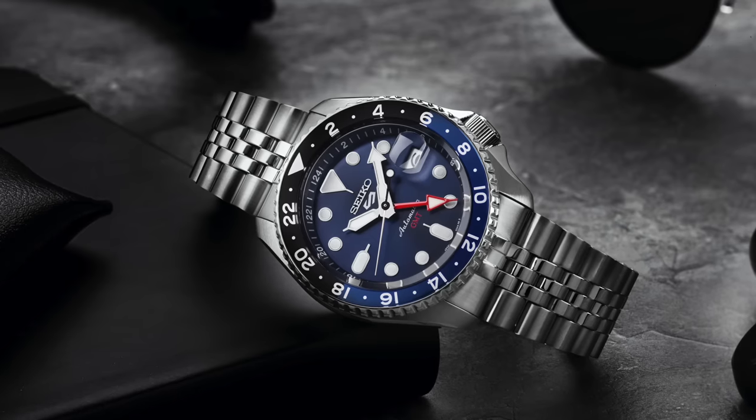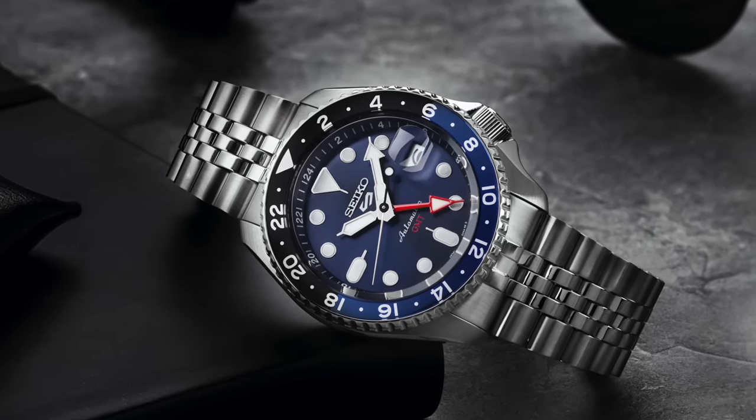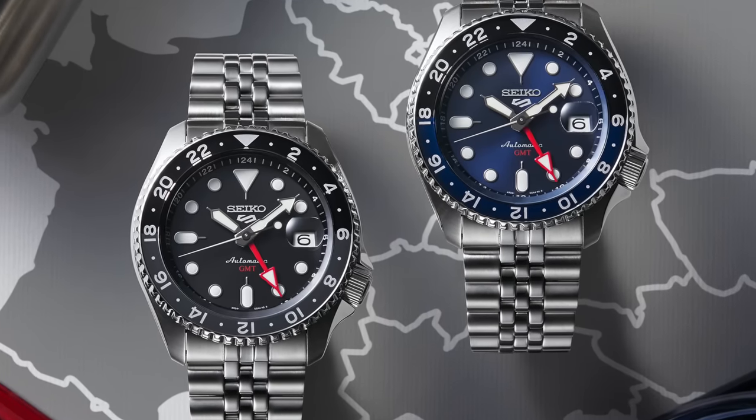Under £400, I'd like to try the new Seiko 5 GMT. Being a lover of blue, I'm going for the SSK003K1 — otherwise known as the Batman Blueberry — obviously taking inspiration from the Rolex Batman GMT. It's also a reinterpretation of the old SKX. Seiko came out with a new in-house GMT movement, making this more of a traveler's watch than a diver. It's 100-metre water resistant, available in other colors, and at £371 it's a reliable, lume-strong single-watch option.